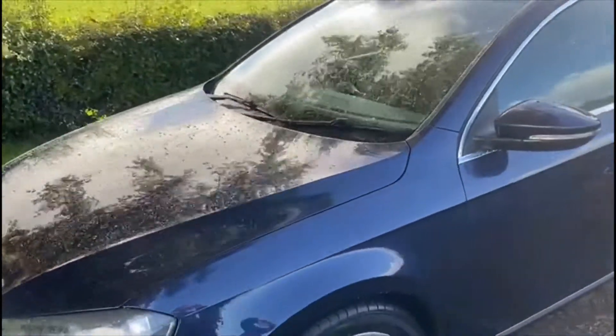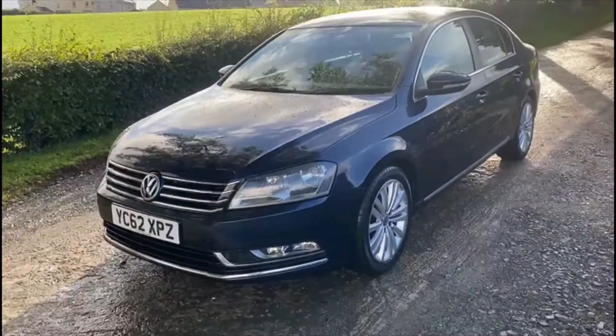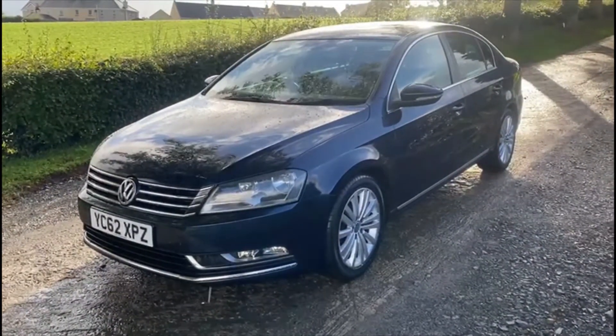Test drives are still more than welcome, and as I say, for any other inquiries don't hesitate to give us a call. Thank you for watching this video.